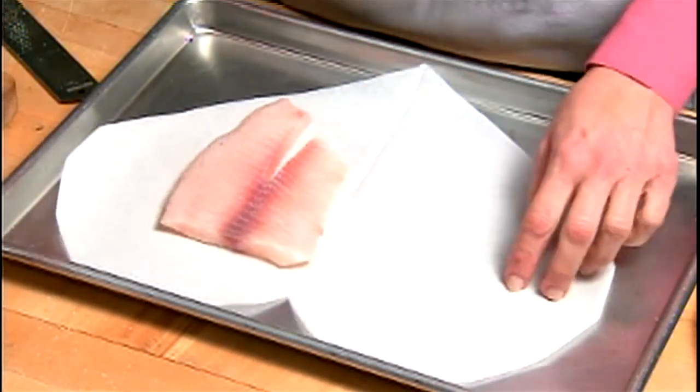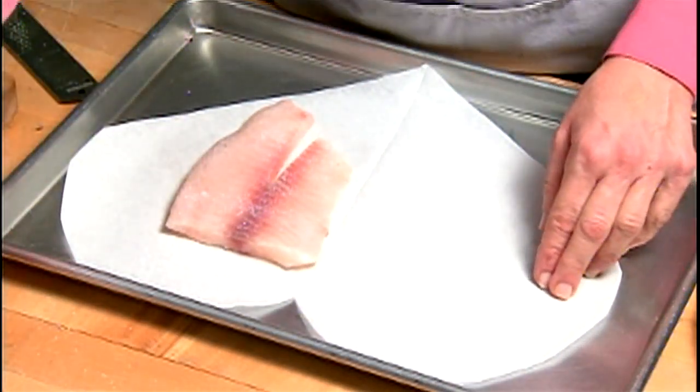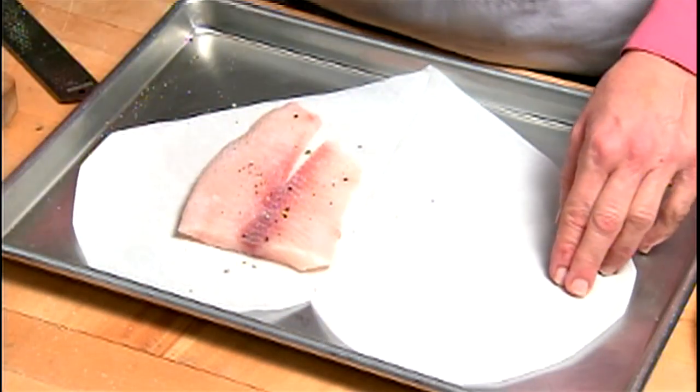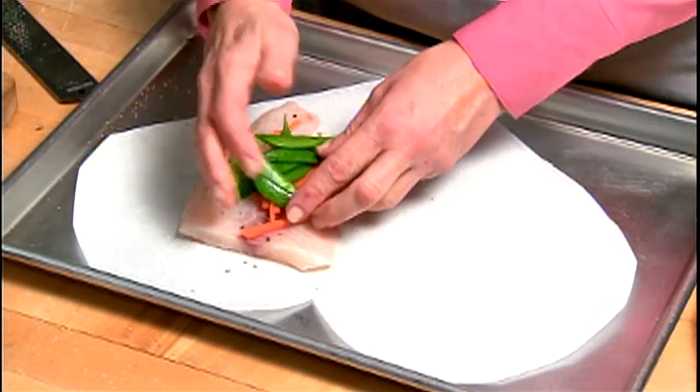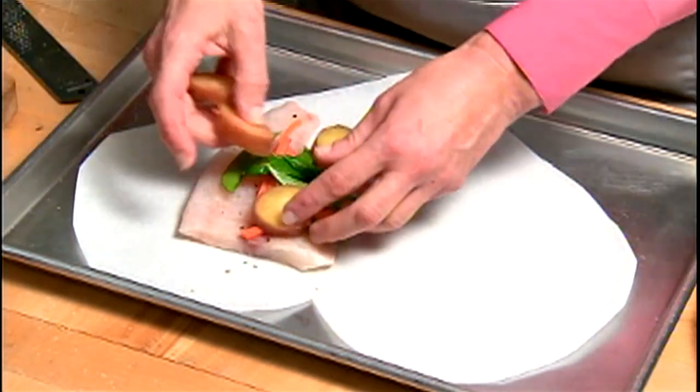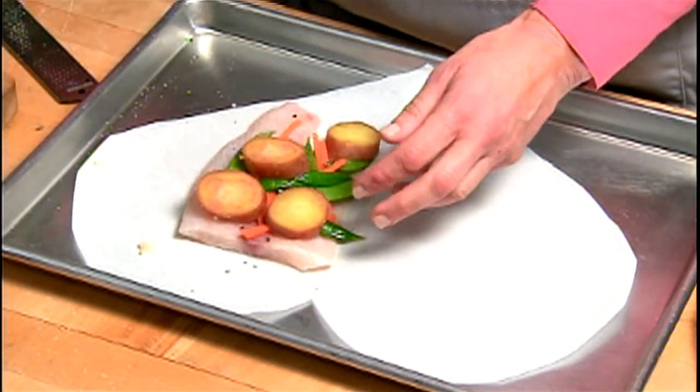We have our fish fillet, and I'm going to season this with a little bit of salt and a little bit of pepper, a few blanched carrots, and then I'm going to add some blanched snow peas, some blanched potatoes, and sprinkle it with a little garlic.